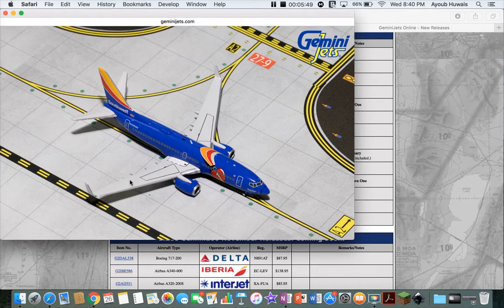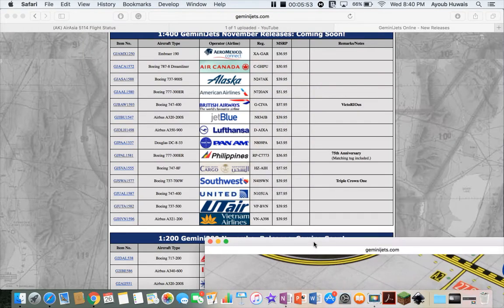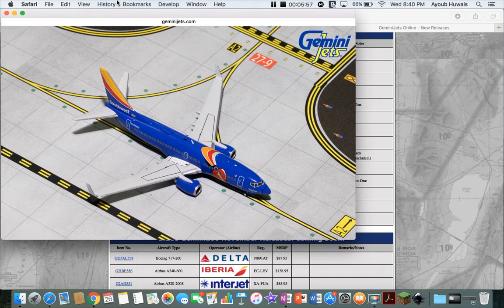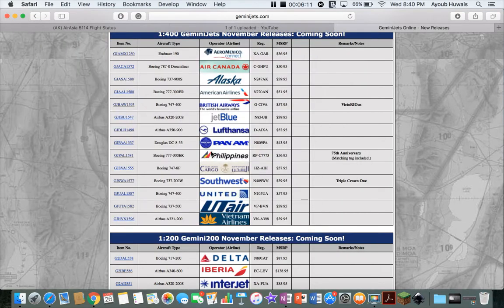Next up is a very interesting one — a 737-700 Southwest in the Triple Crown One livery. It looks good. I'm kind of iffy about it though, because the winglets look a bit wonky and tiny. This looks like a 737-300 to be honest, rather than a 737-700. But I probably will get it. I'm not sure if I need any more Southwest than I already have, but I'll look into it.